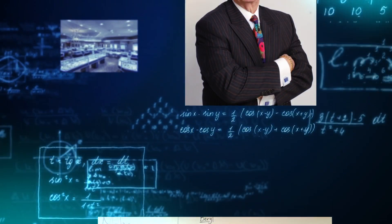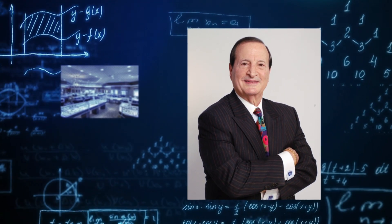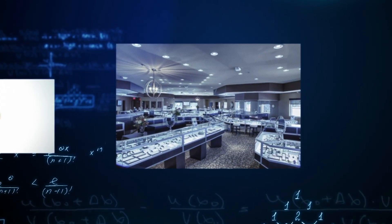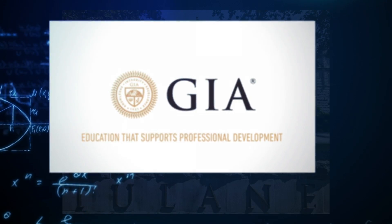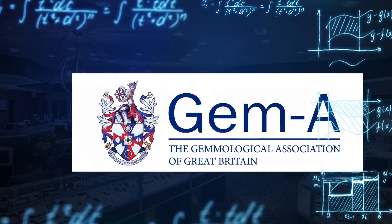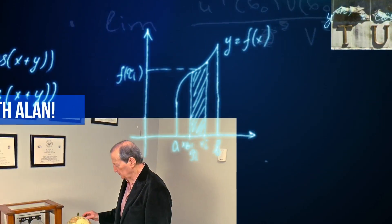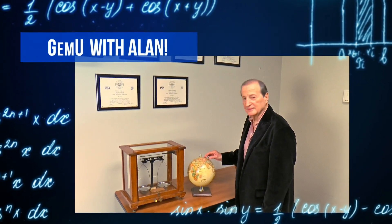Alan has over 40 years of experience in the gemstone and jewelry industry and has personally owned and operated several high-end jewelry stores. He is a graduate gemologist from both the Gemological Institute of America and the Gemological Association of Great Britain, and was a gemology professor at Tulane University for over eight years. Hello folks, I'm Alan and welcome again to Gem University, part of Gem Shopping Network. Today I'm going to talk about a very romantic series of stones called phenomena stones.